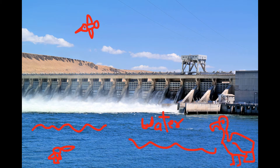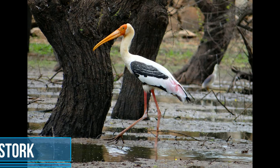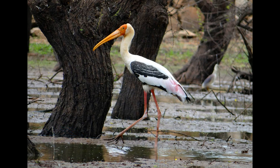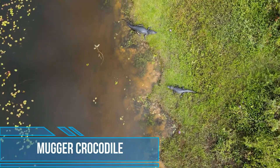A dam has water, and where there are large amounts of water, there are water birds. The Manjira sanctuary area doesn't attract that many birds, but the sanctuary was originally made for the conservation of painted storks. Painted storks may seem common, but they are actually a near-threatened species, so we need to protect them by not polluting our lakes. You can also find crocodiles in the dam.